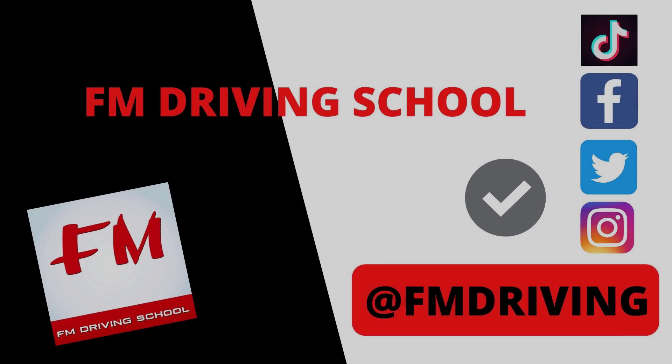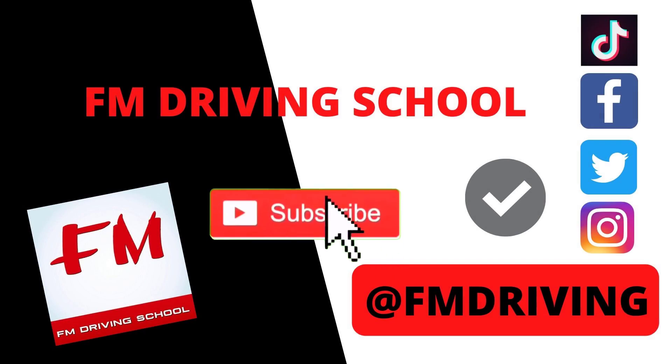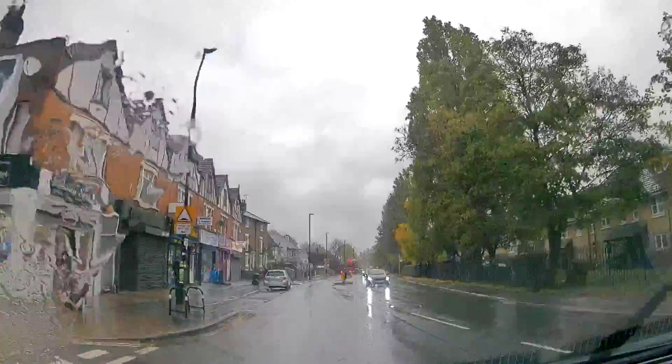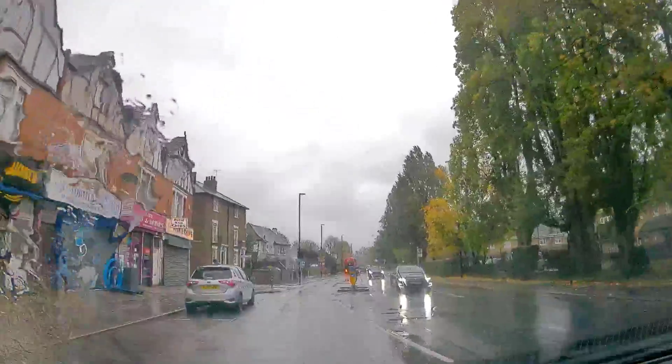Before we start, please guys don't forget to like, share and subscribe — it's only a button but makes a big difference to our channel. Out of all the examples I could have used, we're going to gain the most from looking at this road here.